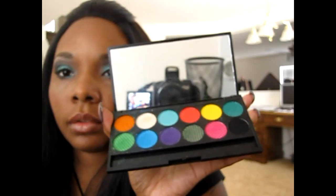These are $10.50 US dollars. You can get it off the Sleek Makeup website, which is SleekMakeup.com. And I wanted to show you something else that I got.